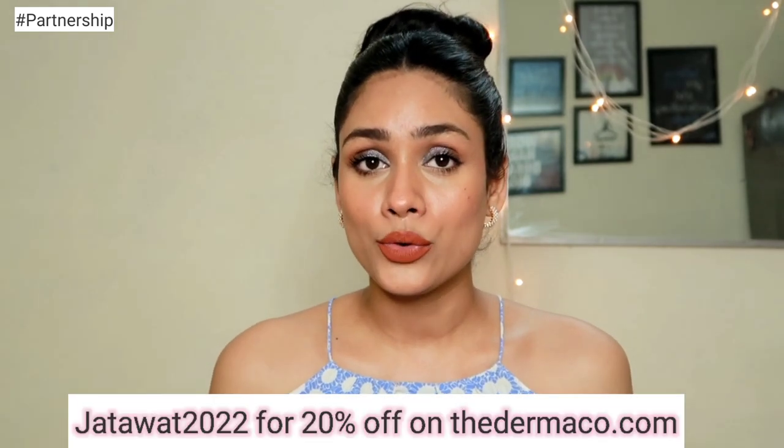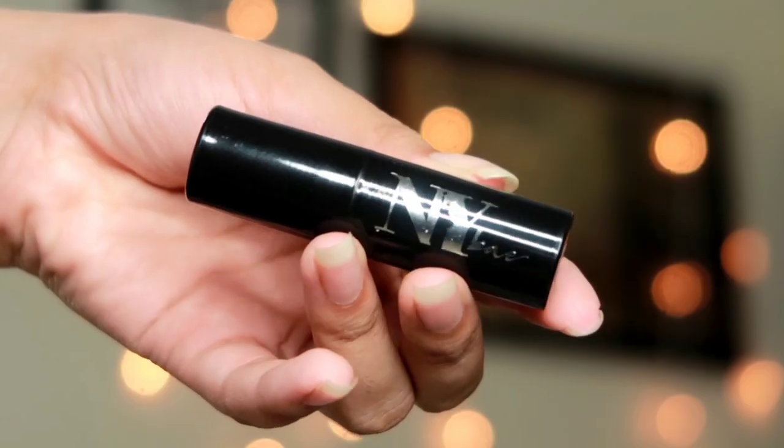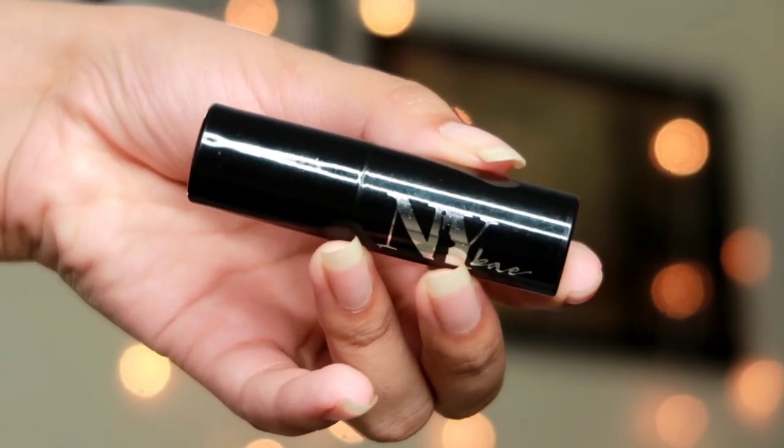If you want to get this product, you can use my coupon code which is on the screen right now, and you will get an additional 20% off on the Dermacose website. Also, every time you buy from them, Dermacose will link your order to a child that they will help educate along with Bhoomi — they have pledged to help 10,000+ students this year, which is an amazing initiative. All the details, links, and coupon code will be in the description box below. Now let's begin with the lipstick swatches!